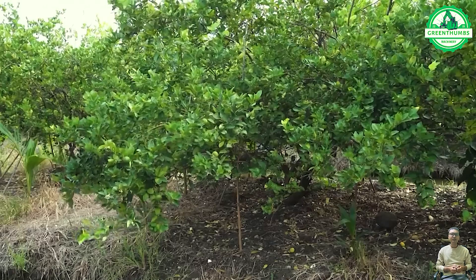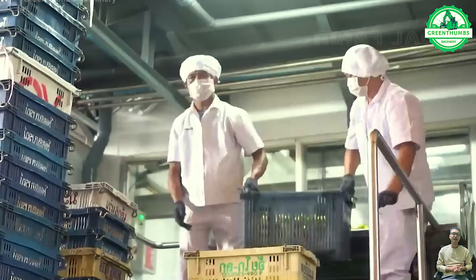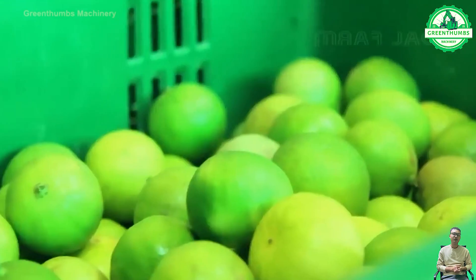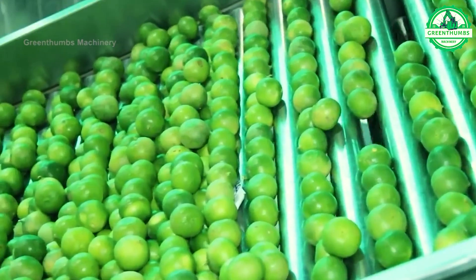A lemon juice press for packaging is a machine used to extract lemon juice and package it into containers. They typically feature a juice pressing mechanism and packaging system for convenient production and distribution.